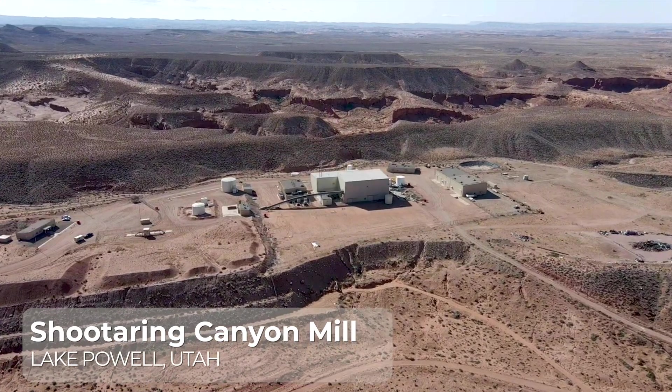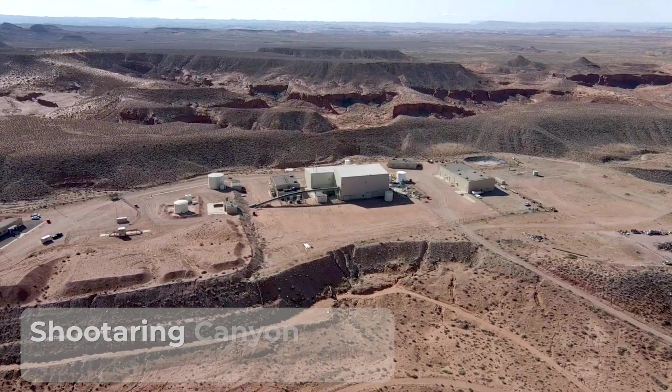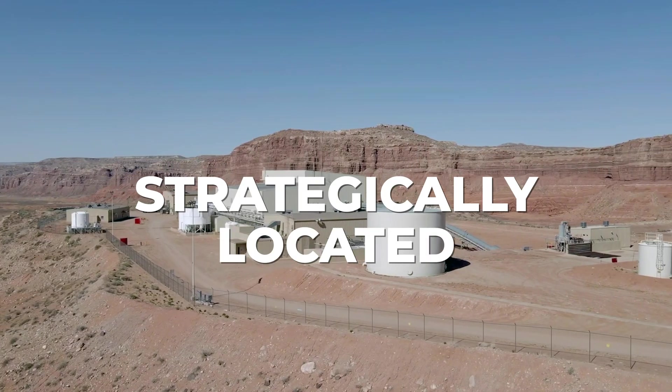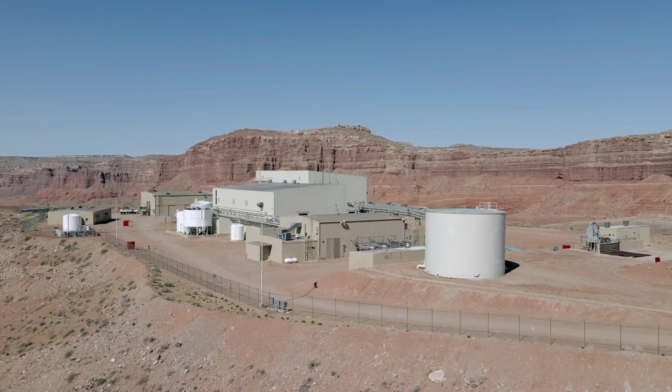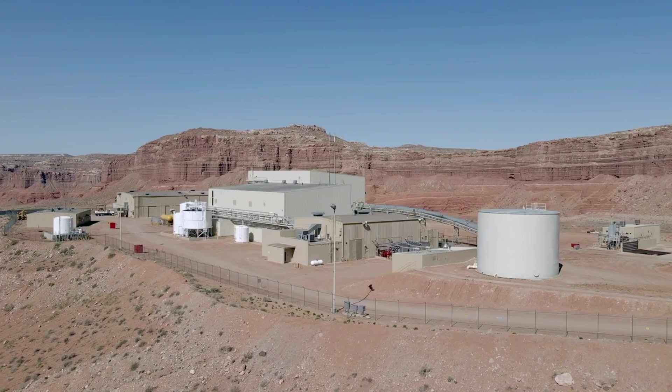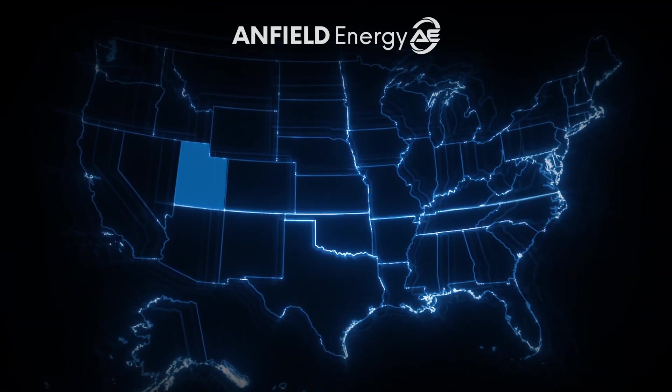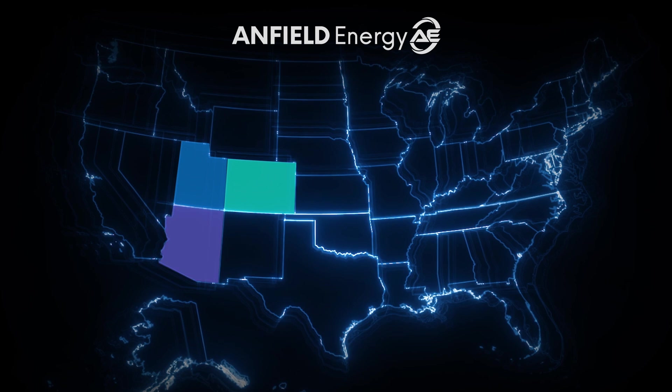Anfield's flagship asset, the Shooter Ring Canyon Mill in Utah, stands as one of only three licensed, permitted, and constructed conventional uranium mills in the country. Strategically located, the mill fuels Anfield's acquisition of conventional uranium and vanadium projects across the richly productive regions of Utah, Colorado, Arizona, and New Mexico.